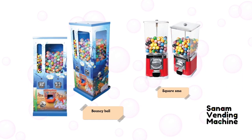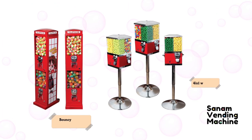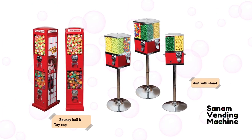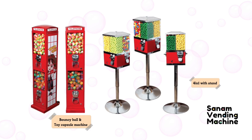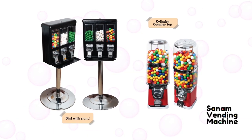All vending machines mentioned have a coin mechanism for accepting payment. To conclude this video, always remember that when choosing a gumball vending machine, it's always important to consider factors such as size, price, durability, and ease of use.